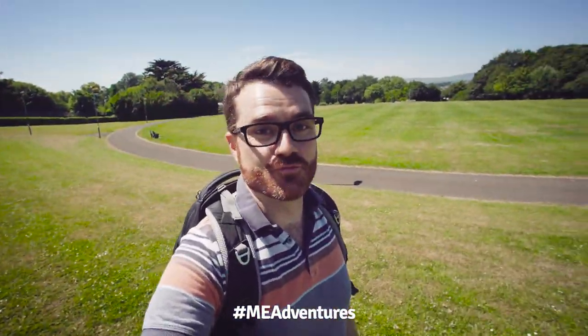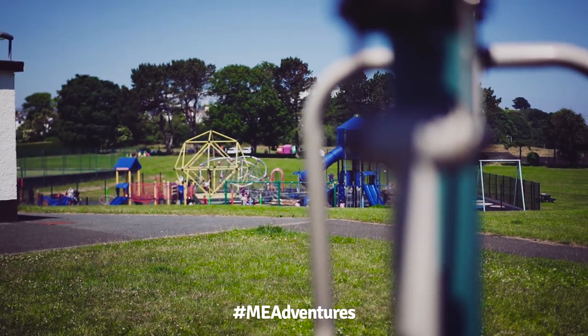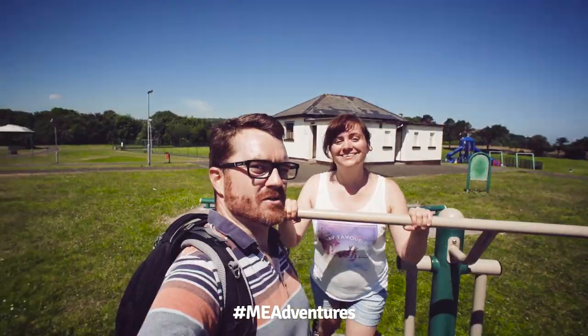Larne Public Park is actually really nice. We've got a big green area, there's a bandstand, there's an adventure playground, there's a tennis court, there's an outdoor gym. Let me go play some tennis. You ready to go and play tennis?